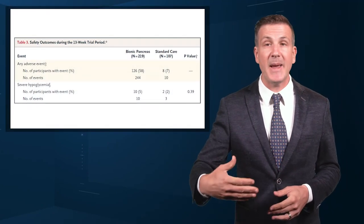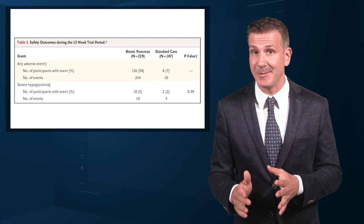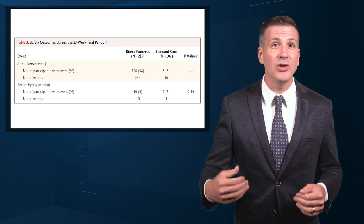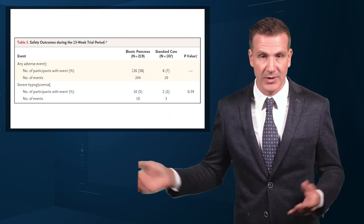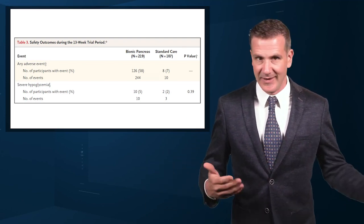But new technology is never without its hiccups. Those randomized to the bionic pancreas had a markedly higher rate of adverse events — 244 events in 126 people, compared to 10 events in 8 people in the usual care group. This is a little misleading, though. The vast majority of these events were hyperglycemic episodes due to infusion set failures, which were only reportable in the bionic pancreas group. In other words, patients in the control group who had an infusion set failure would have just called their regular doctor and not reported it to the study team. Nevertheless, these adverse events, not serious but common, highlight the fact that good software is not the only key to solving the closed loop problem. We need good hardware, too.